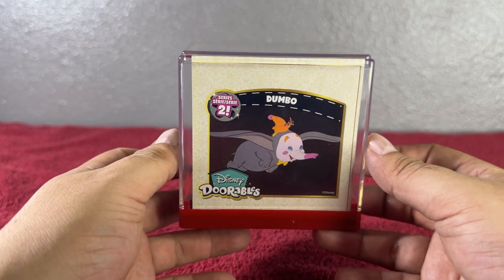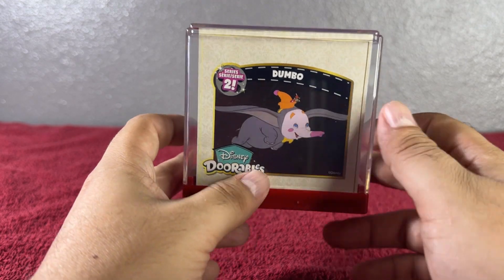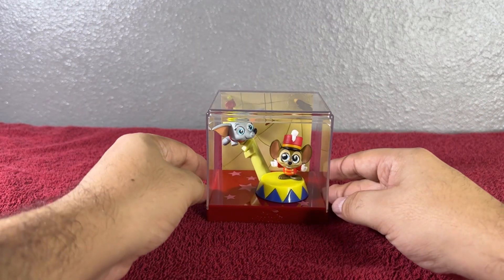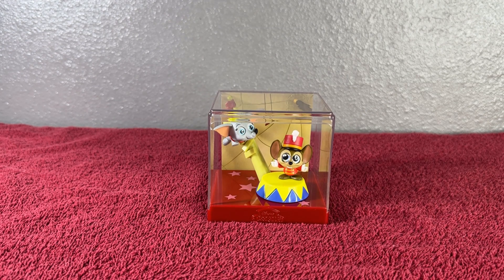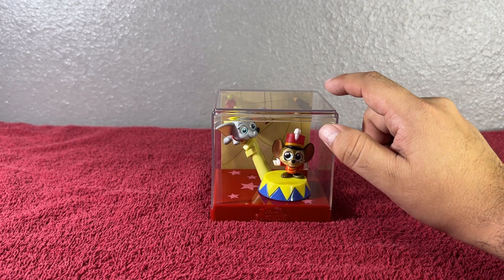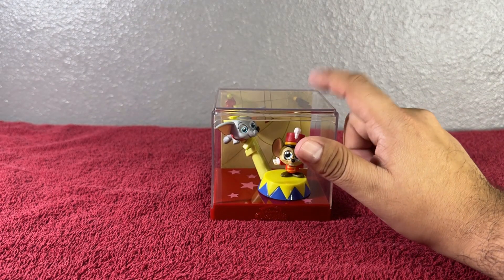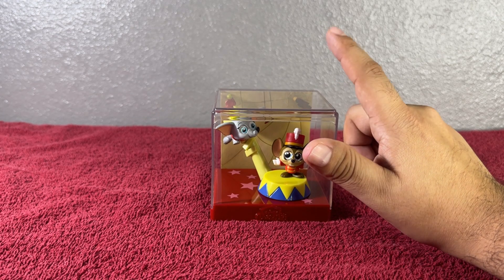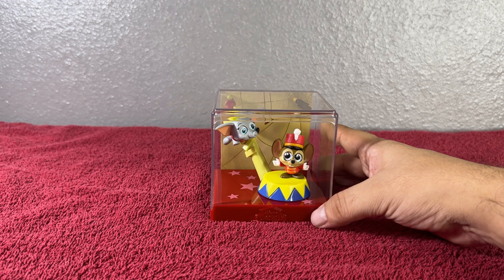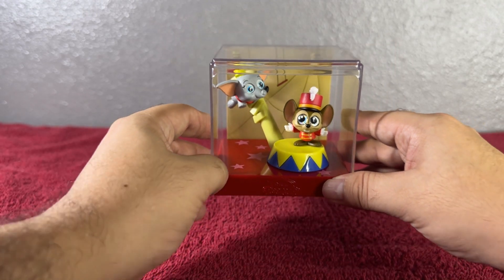There is a difference from Series 1 to Series 2 — this one doesn't give us the movie facts on the card. But let's see here — Dumbo was released October 23, 1941. That's what it tells us, when Dumbo came out — right there, October 23, 1941. Super adorable! There's our fun fact about Dumbo.